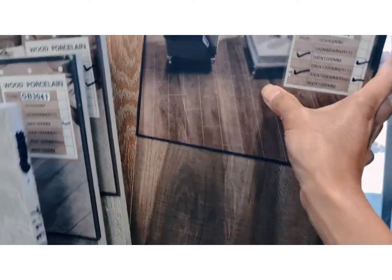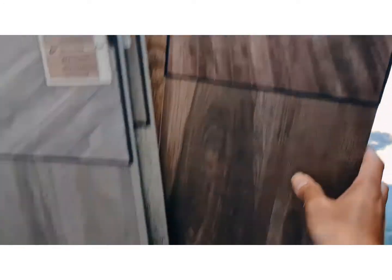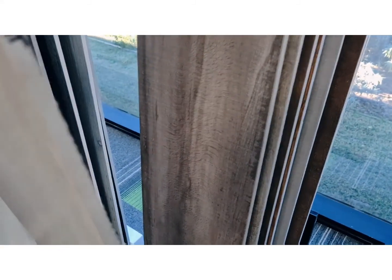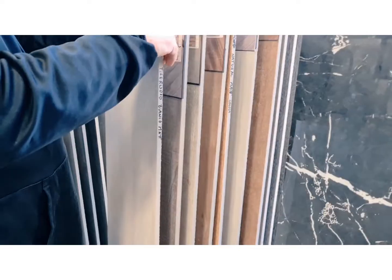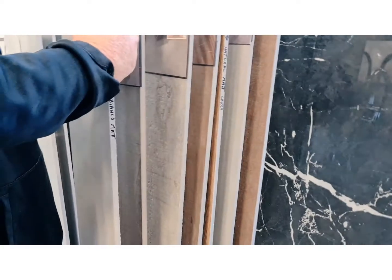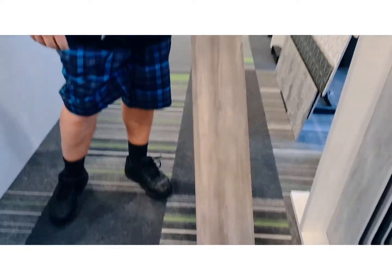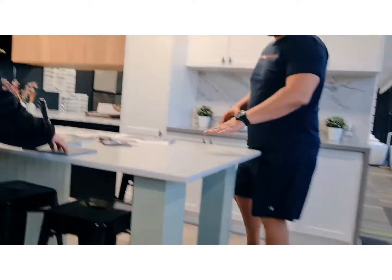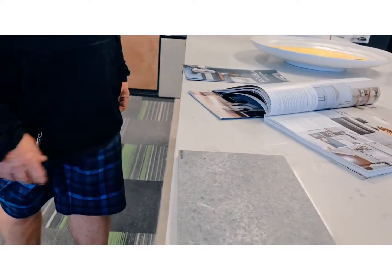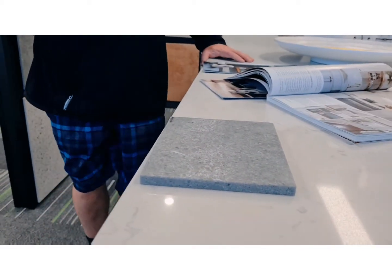This one looks alright. You got a bit more on the tiles you like - does that make sense? Yeah. You don't have to lose everything you want. It'll look good with that. All I can do is get you a price.